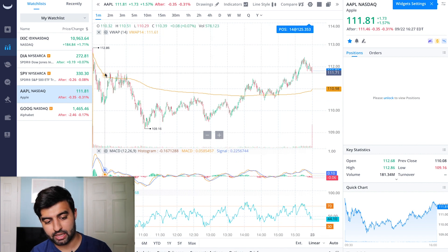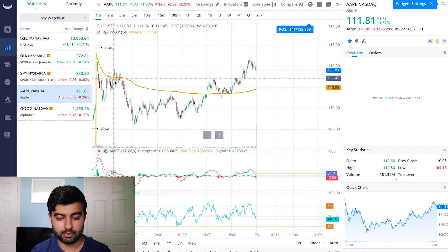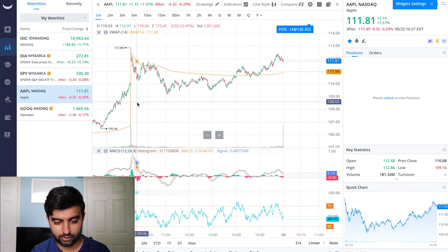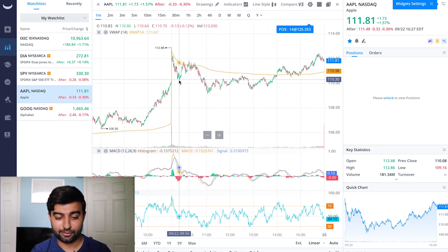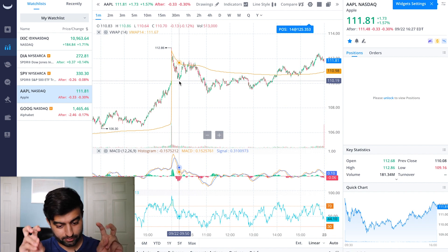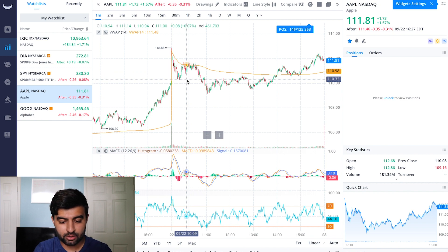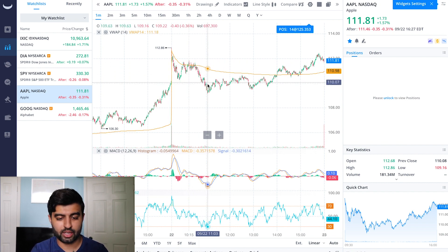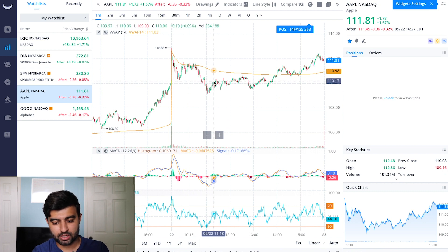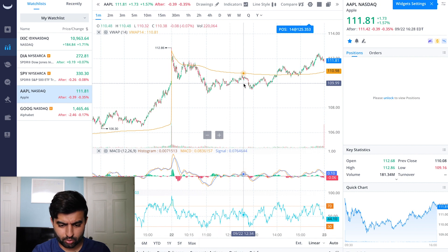Now getting into Apple — one-day chart. It opened, gapped up nicely from closing in the 110s to coming up in the high 112s. And then, as we've seen kind of like clockwork, it filled the gap — or technically almost filled it, a couple cents short — but it retraced the gap, moved down, and then went back up and actually filled the gap a little bit more than that. It was hanging out around the high 109s to low 110s for a while.